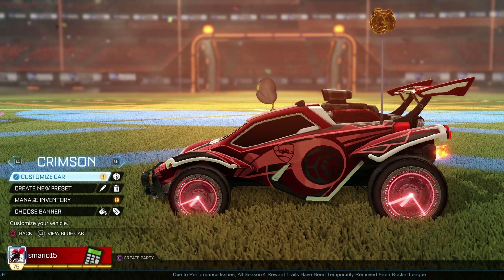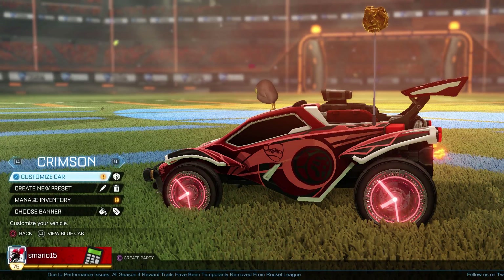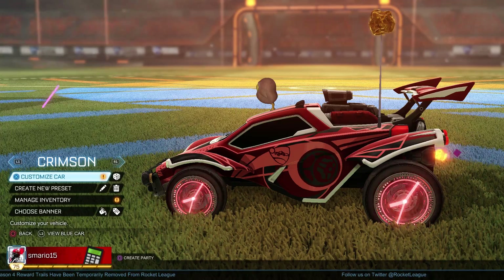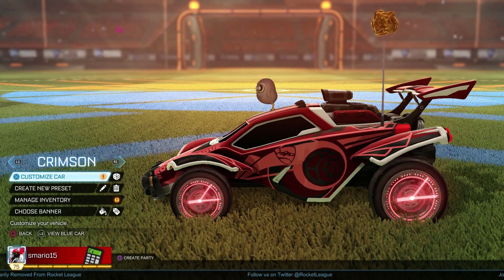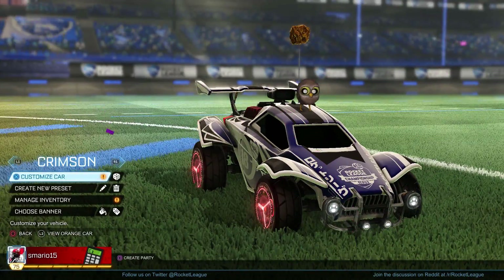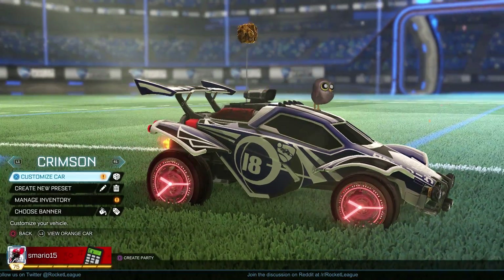A lot of people knock on it saying it's too transparent in the middle, but that's actually what makes this wheel awesome — it represents glass, the way it kind of glows off it. I love these wheels. They're not crazy, they're really classy.